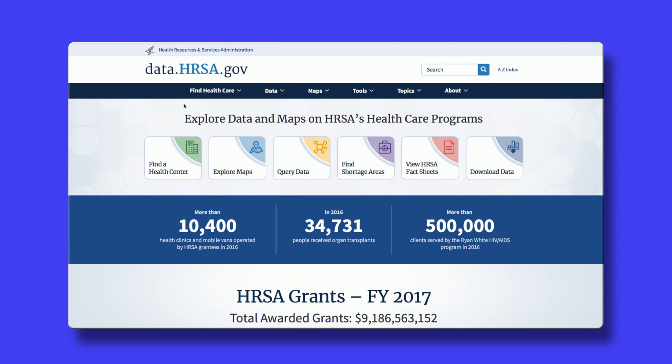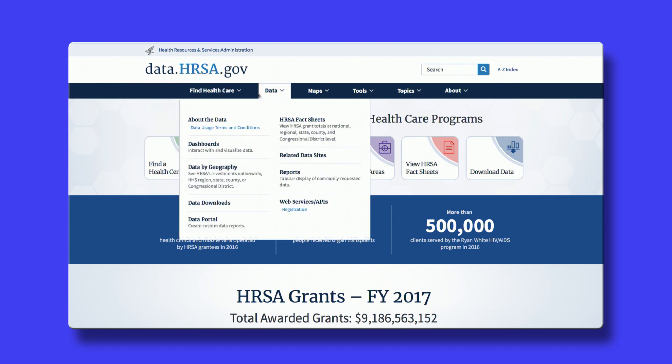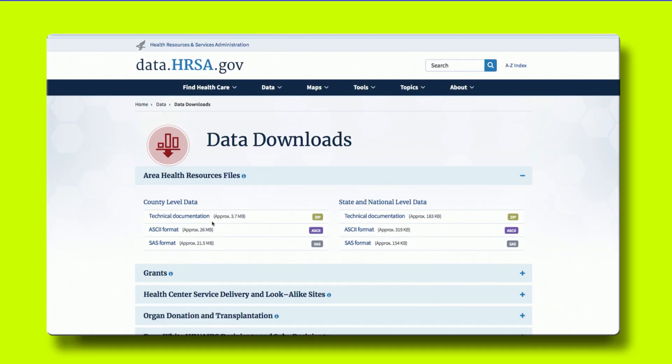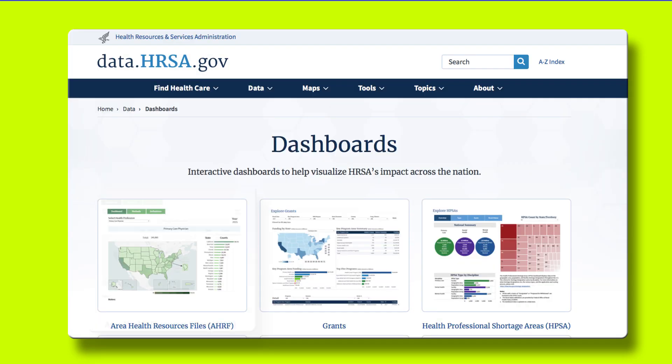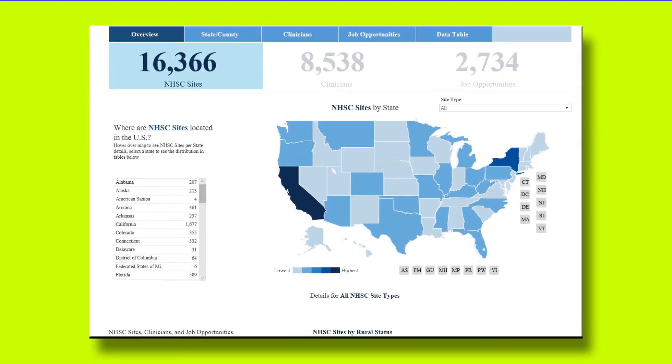Find Healthcare will allow you to find HRSA-supported health centers near you. Know exactly what data you're looking for and need it now? Our Data tab will allow you to access our Downloads page for quick, easy access to the data behind our tools. Or use our powerful Data Portal to extract the data exactly as you need it. Static reports have been replaced with interactive data dashboards, which provide fast, easy visual feedback.